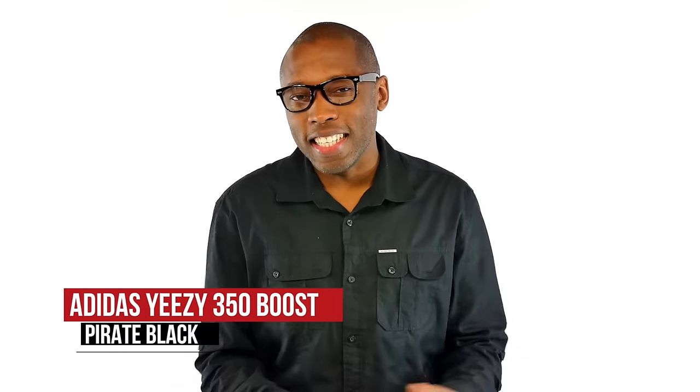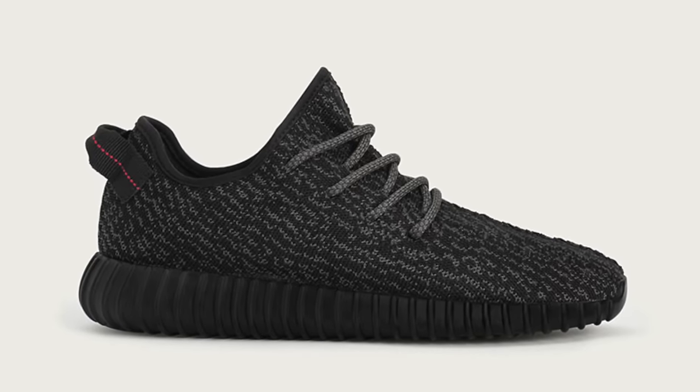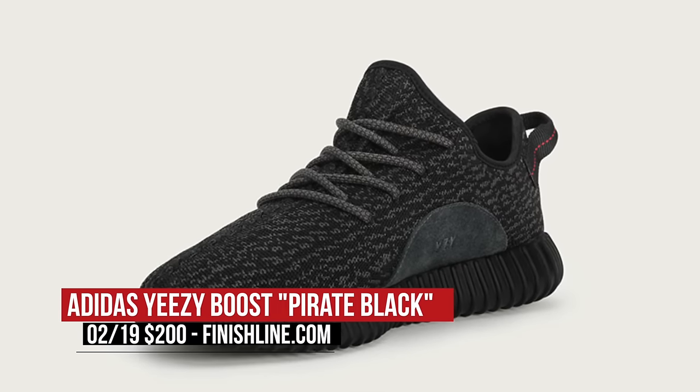You can grab those now for $120 over at Finish Line. Jumping to Friday, the Adidas Yeezy 350 Boost in Pirate Black is restocking. This is the first official restock of the Yeezy Boost, and the hope is that it leads to other colorways restocking as well. Those will cost you $200.